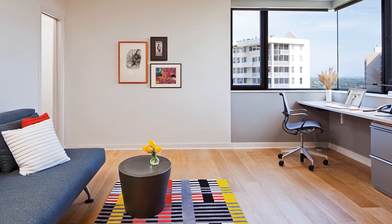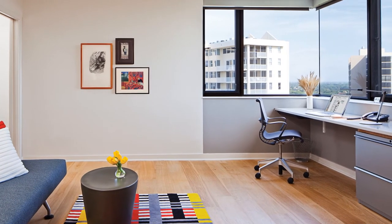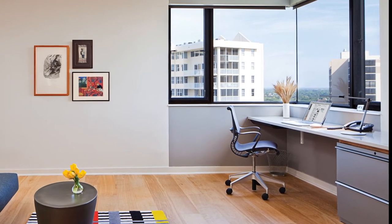The study provides a minimal and clean working environment with beautiful views of Naples. A large Corian built-in work surface with under-desk lateral files is situated along the large window.